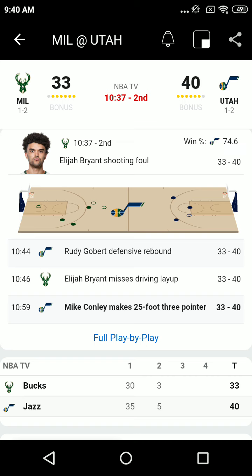Conley, early transition three — off the bounce, fires and hits. Mike Conley is four for four from three tonight. 40-33 Utah.